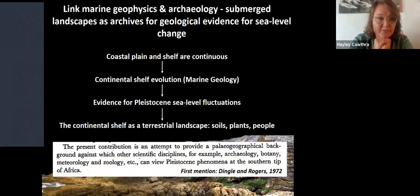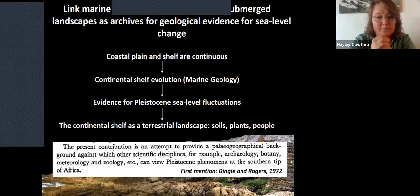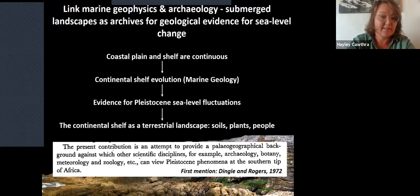The idea for this work goes back almost 50 years. The first paper presenting these ideas was by Professor Dingle and Dr. John Rogers in 1972. Their paper stated it was an attempt to provide a paleogeographical background against which other scientific disciplines — archaeology, botany, meteorology, and zoology — could view Pleistocene phenomena at the southern tip of Africa. For the time, that was really foresighted. At the time they weren't able to test these hypotheses, but now with better instruments for mapping the seafloor and analytical improvements, we're able to take this on.